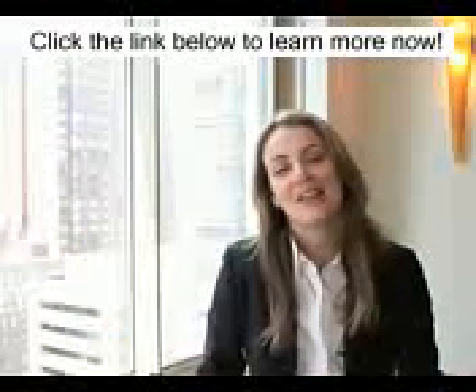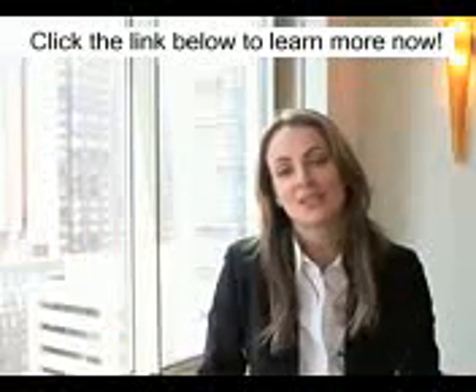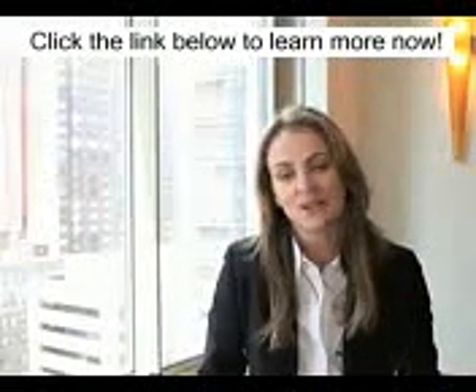Hello, I'm Frances Katzen, Managing Director with Prudential Douglas Elliman, and we are nestled high above it all at 30 Lincoln Plaza.